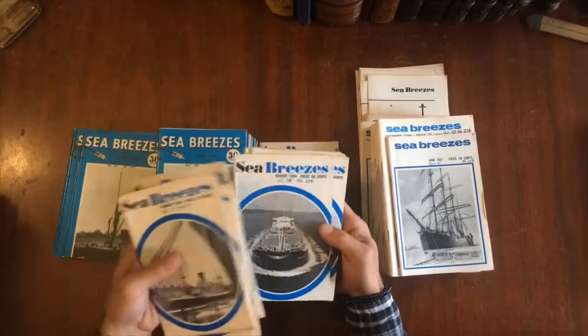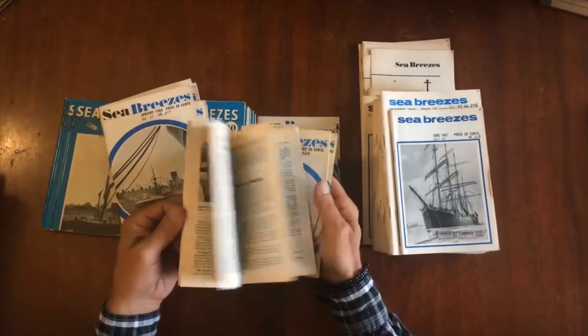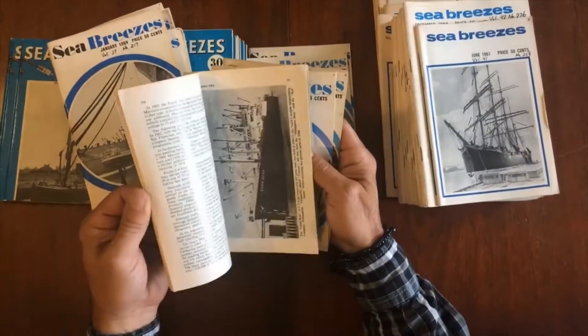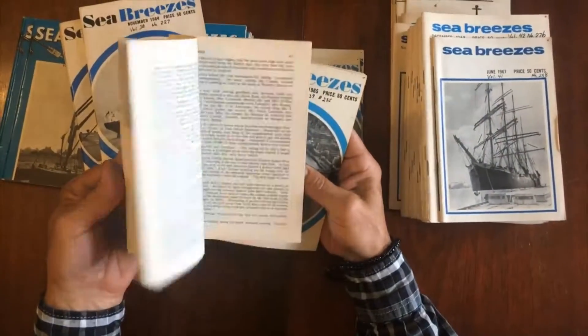It's a big chunk of the 1960s, but it is not complete. Some years have eight months, some years might have ten, and some might have six or so. It's just an assortment, and this is how the lot came in.